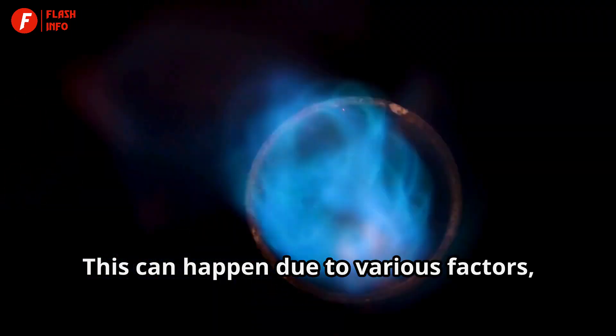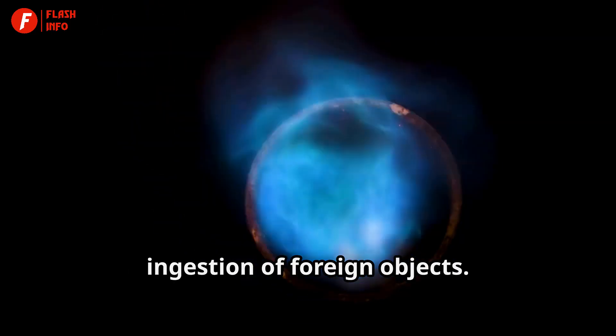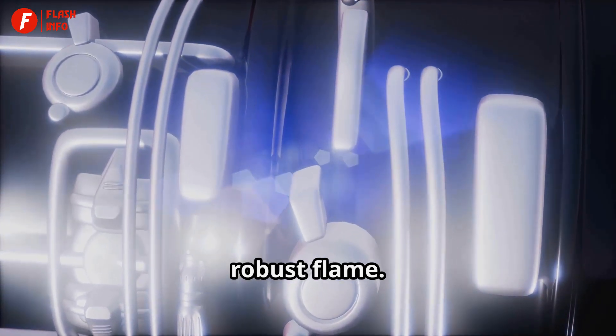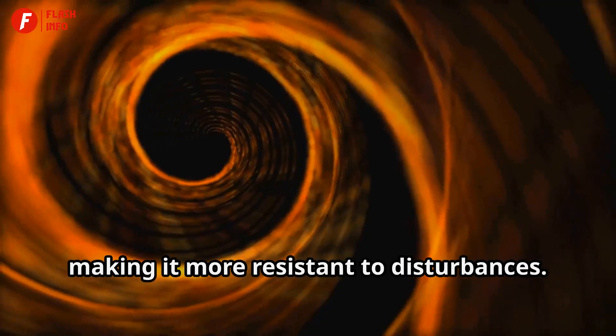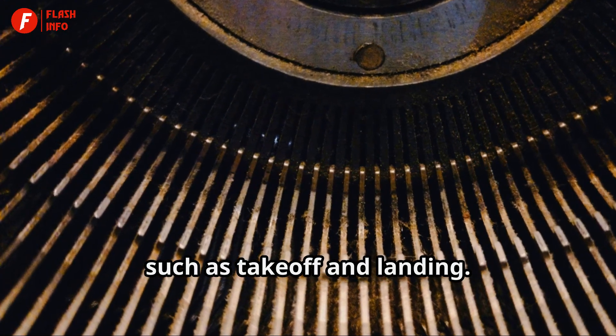This can happen due to various factors including fuel starvation or the ingestion of foreign objects. The spirals act as safeguards against flame-outs by creating a more stable and robust flame. The vortices generated by the spirals help to anchor the flame, making it more resistant to disturbances. This is crucial during critical phases of flight, such as take-off and landing.